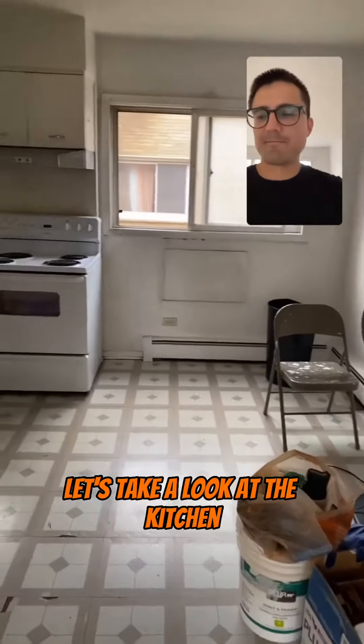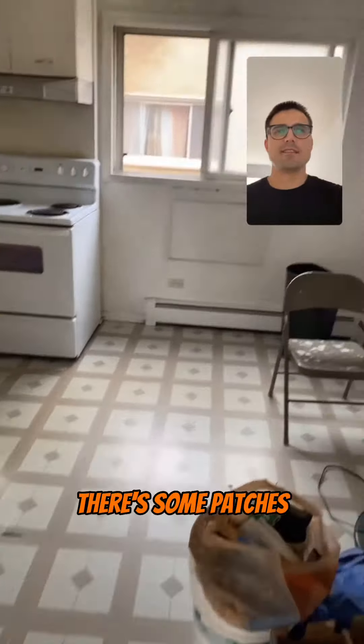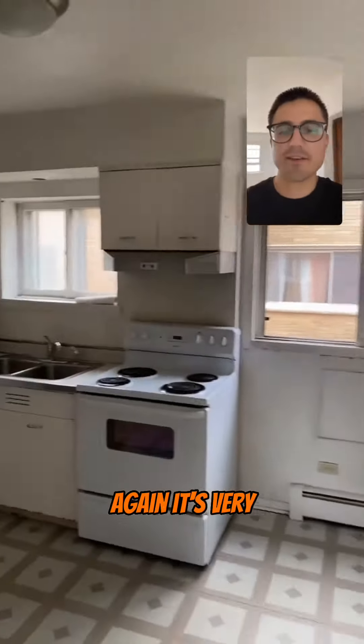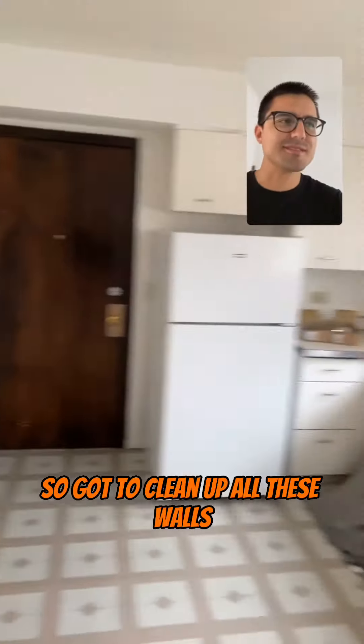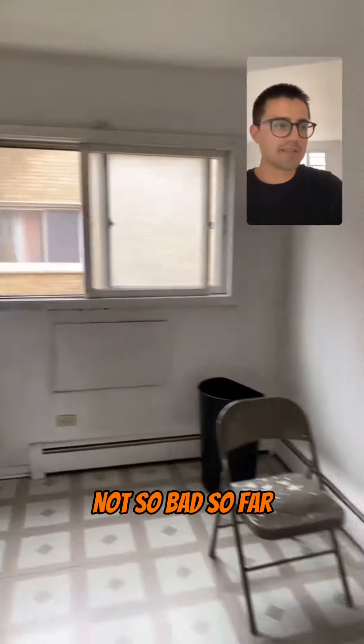Let's take a look at the kitchen. The flooring definitely needs to be redone here — there's some patches. It's very, very dirty in here, so we got to clean up all these walls. Definitely take care of the cabinets over here, but otherwise not so bad so far.